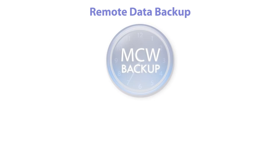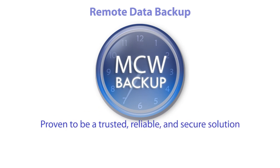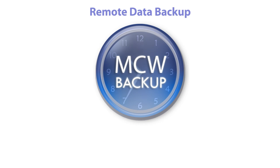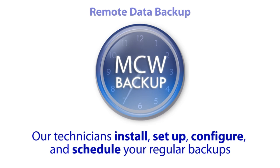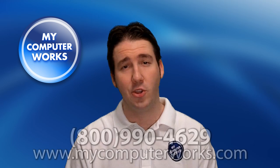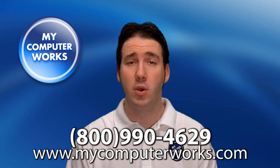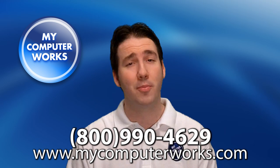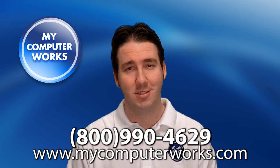MCW Backup is a managed remote backup service that has proven to be a trusted, reliable and secure solution for thousands of customers. It is extremely easy to use and our technicians install, set up, configure and schedule your regular backups for you. If you have any questions about MCW Backup or would like to know more information about My Computer Works services, you can call the number you see below or visit us online at MyComputerWorks.com. My name is Matt Bauer from My Computer Works — thanks so much for watching, and we'll see you next time.